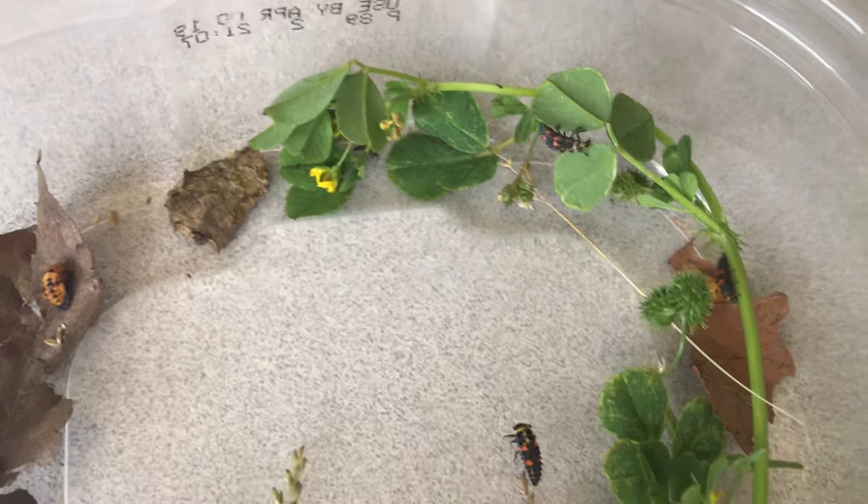See these weeds right here? They like those — they like to eat on them. And there's another chrysalis right here.